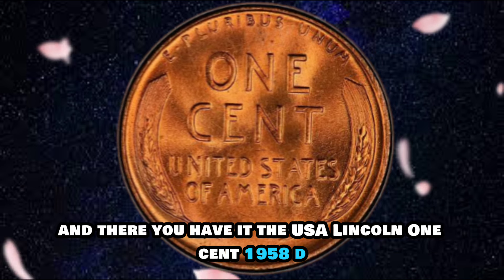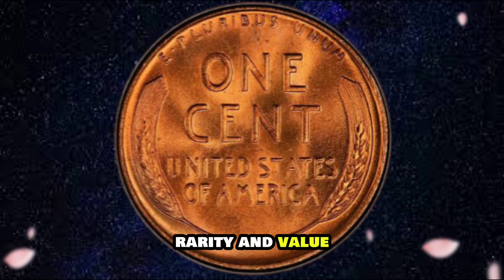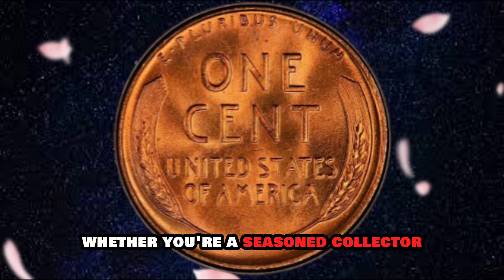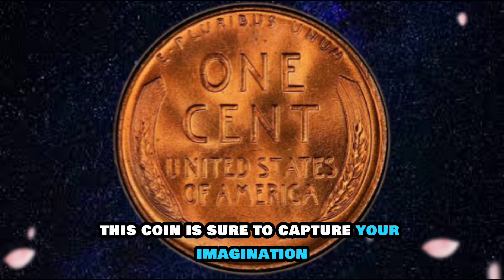The USA Lincoln One Cent 1958D is a coin steeped in history, rarity, and value. Whether you're a seasoned collector or just starting out, this coin is sure to capture your imagination.